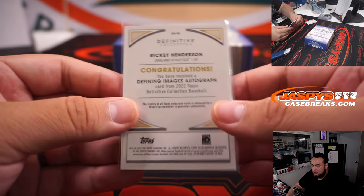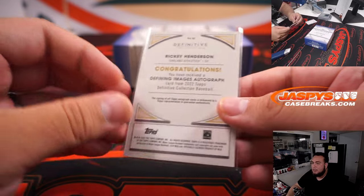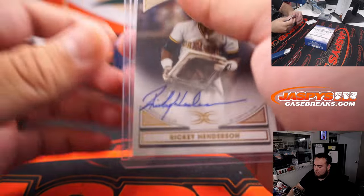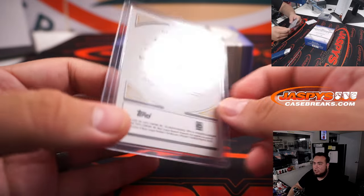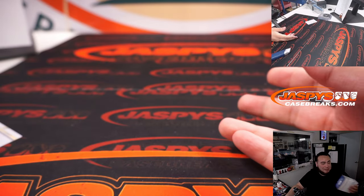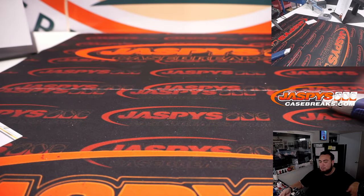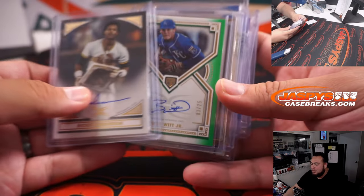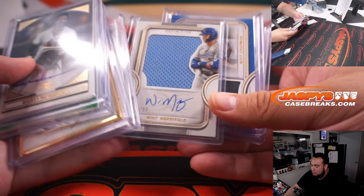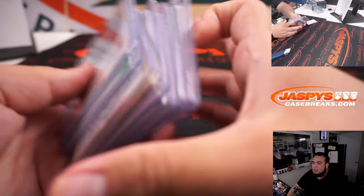Another Oakland A's hit — so we had two hits for two teams back-to-back, and another hit there for Josh Pruce. This case actually didn't have any big thicker relics or booklets, but this last box did have a nice Bobby Witt Jr. Not too shabby — some nice dual patch autographs. Solid stuff, guys.